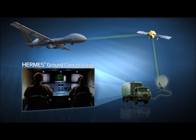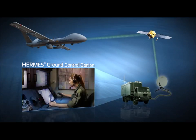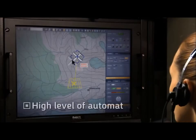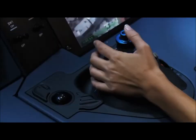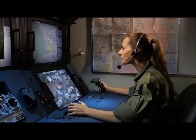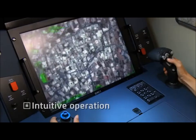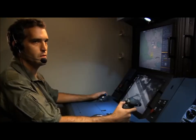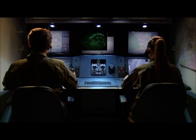The Hermes 900 integral satellite communications link the air vehicle to the Hermes ground control station. The Hermes GCS, common to the entire Hermes UAS family, is characterized by an intuitive mission-centric design with a high level of automation, enabling operators to perform complex missions while focusing on payload outputs and mission-critical aspects, and relieving them from excess load related to technical tasks.